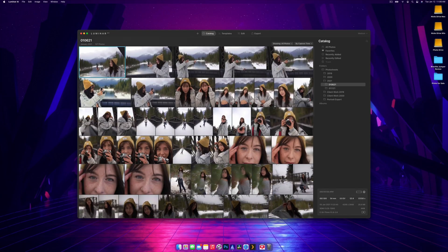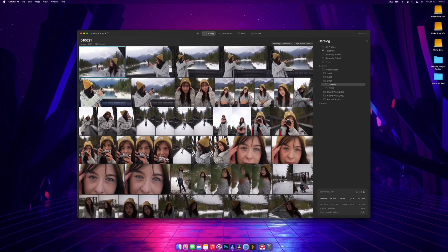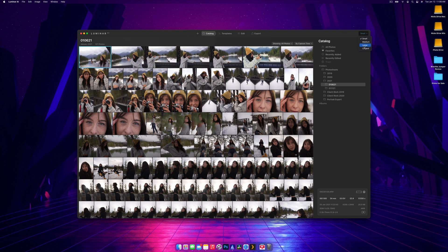Here's a portrait shoot I did, and you can see I took a lot of photos. In the catalog you can switch between medium, small, or large thumbnails. Every time you click on a photo you get details at the bottom showing exactly what you shot it on and all your settings, which is really useful.